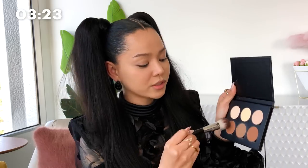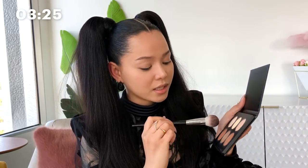Next is this contour palette. I've been using this for like forever and I've gone through like five of these. I usually just use the bottom part and mix the two together. I have a round face so I like to give myself a little bone structure — just a little jawline. I kind of messed up right there, but I'm just going to keep blending. Don't judge me.